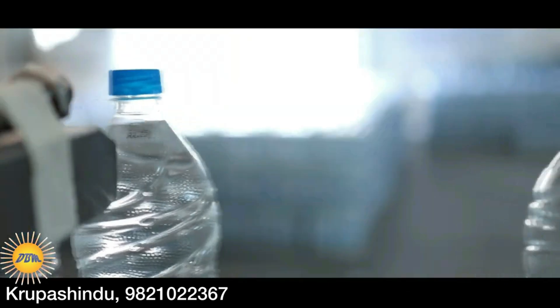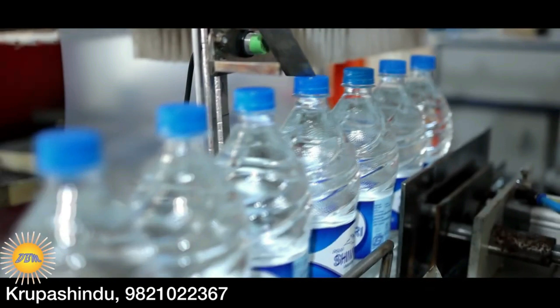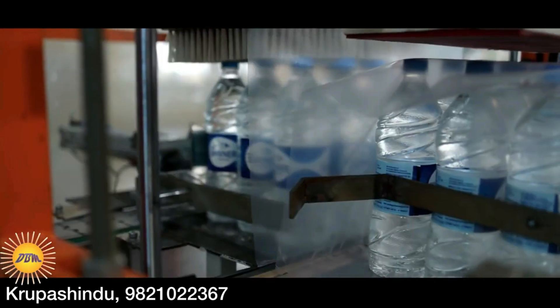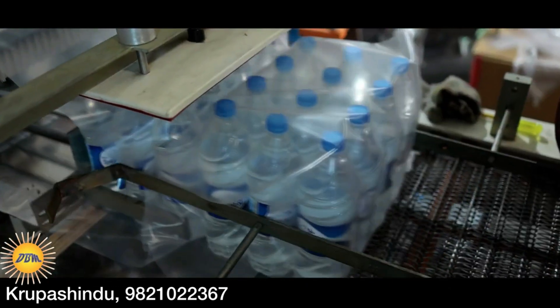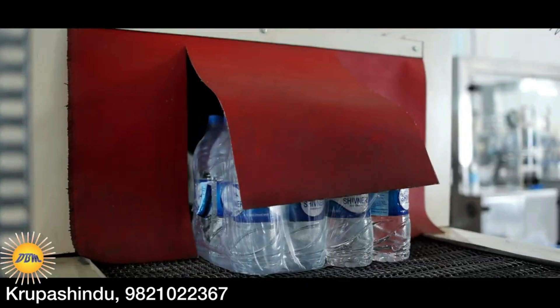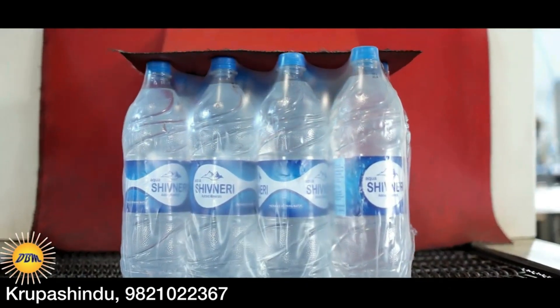After labeling, the manufacturing date and batch number are applied to the bottles, and then a packet or box of 12 one-litre bottles is created. This box making machine is called a wrapping machine and is also fully automated. After the boxes are made, they are stored properly in the factory and sold as customers demand. This fully automatic bottle wrapping machine makes 1 litre, half litre and 200ml bottle packets automatically.